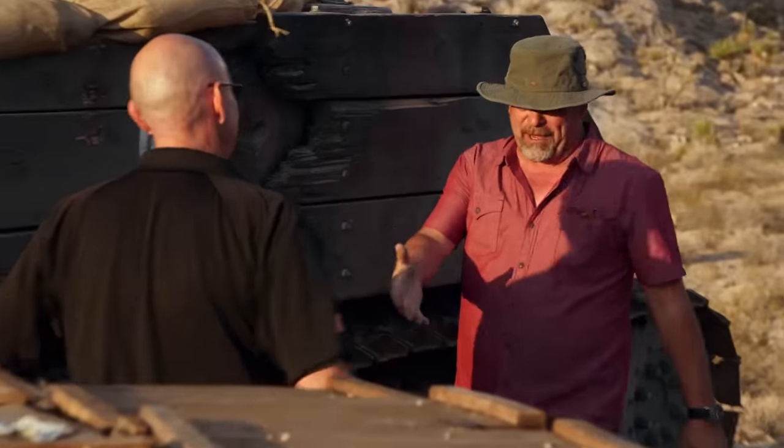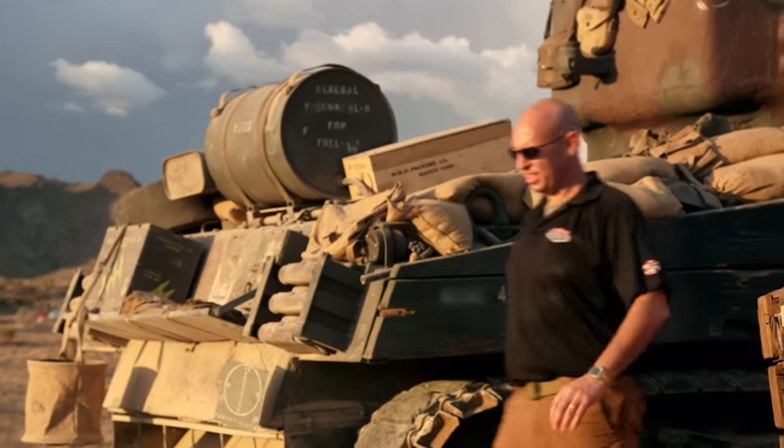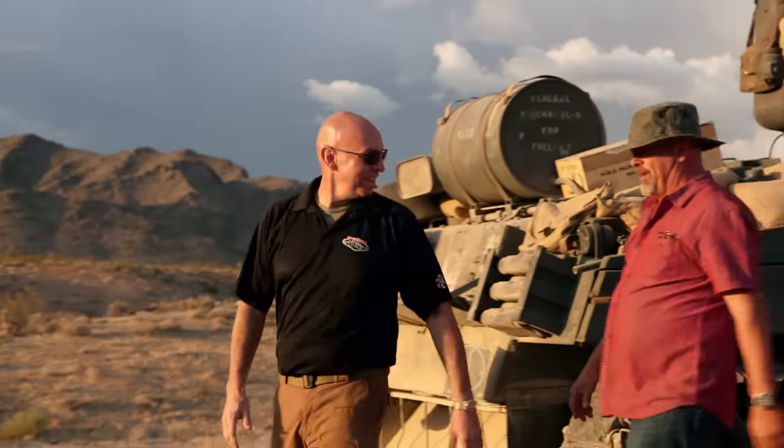This is like one of the greatest days of my life, dude. I drove a tank and I blew something up with a tank.